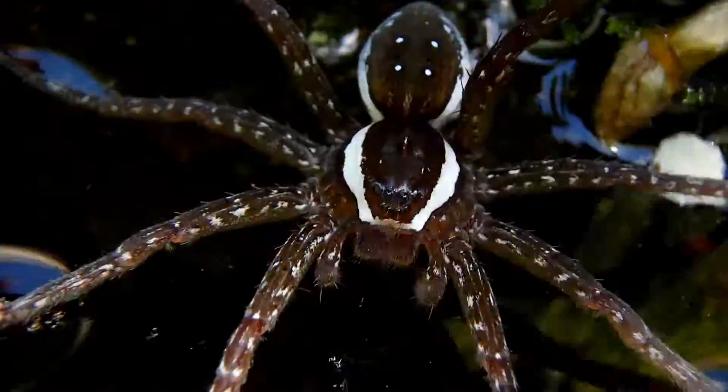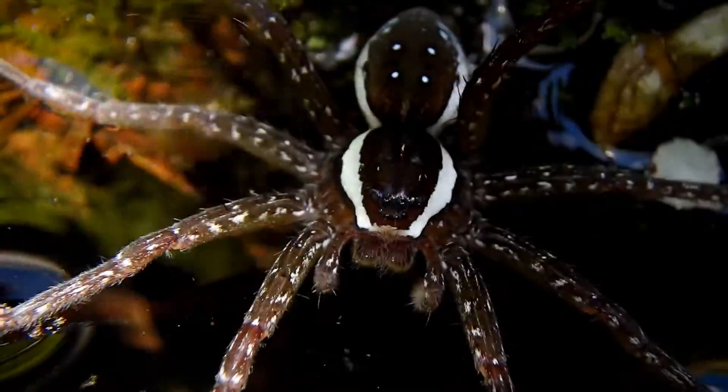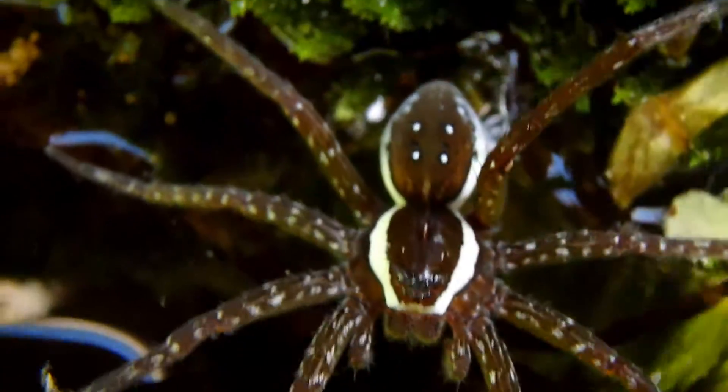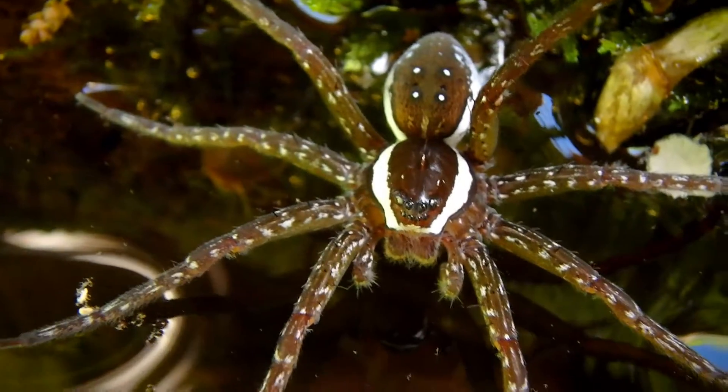Another neat thing about this species is they're actually diurnal — they're not nocturnal, like a lot of spiders I'm used to. So that's pretty cool.